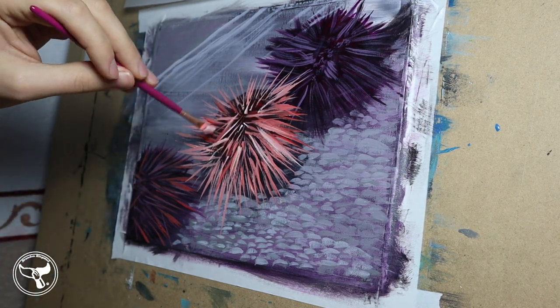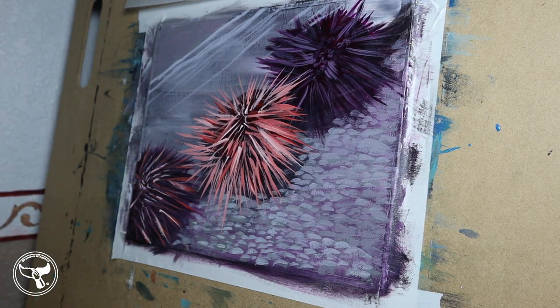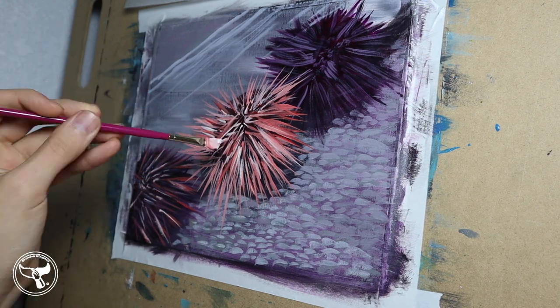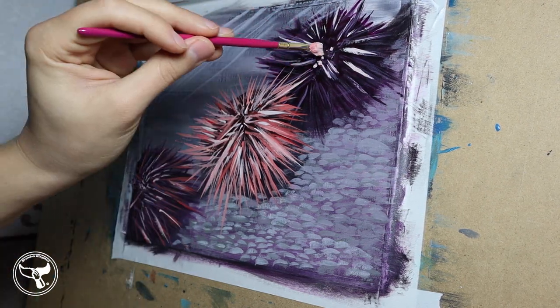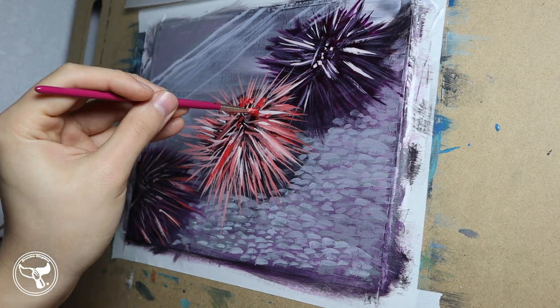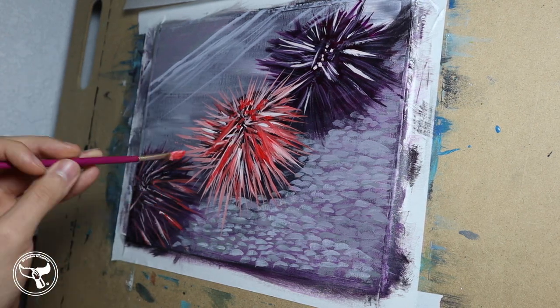This is known as a trophic cascade. The ecosystem needs animals like sea otters, octopuses, California sheephead, sunflower stars, wolf eels, some crabs, birds, and humans to keep the Red Sea Urchins in check. We can't take too many or too few — it will mess up the whole ecosystem. Too few sea urchins and the kelp forest will grow too crazy; too many and it gets deforested.